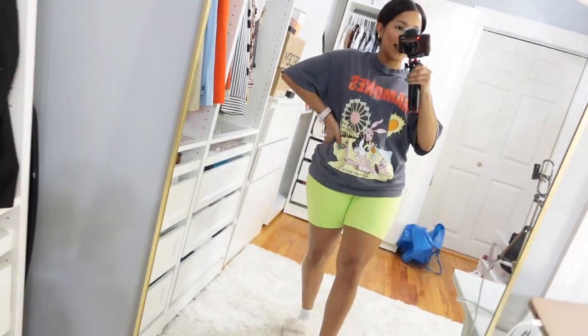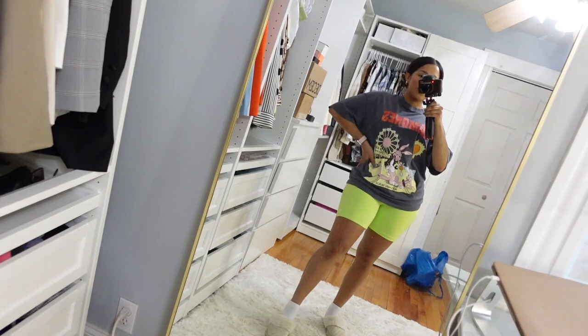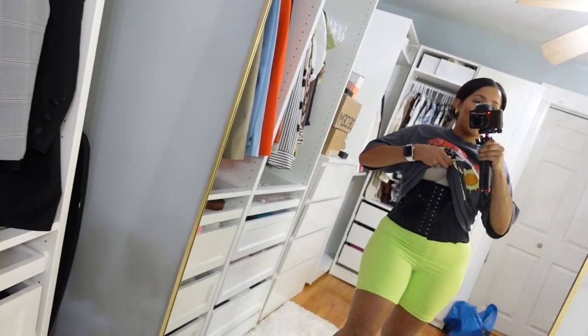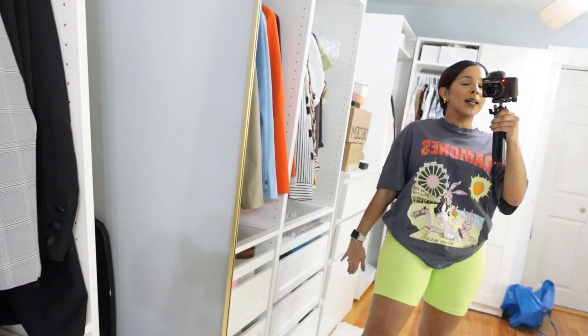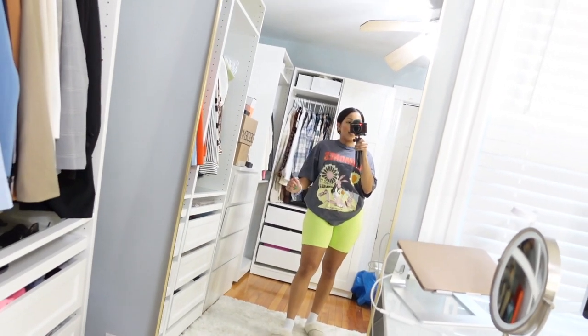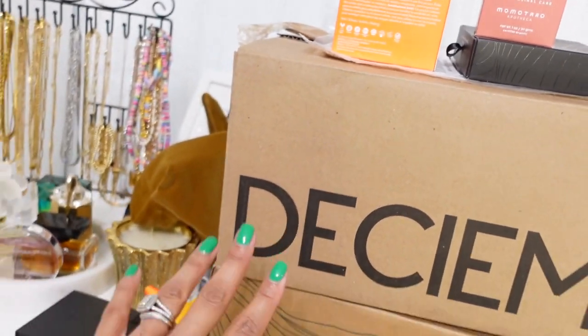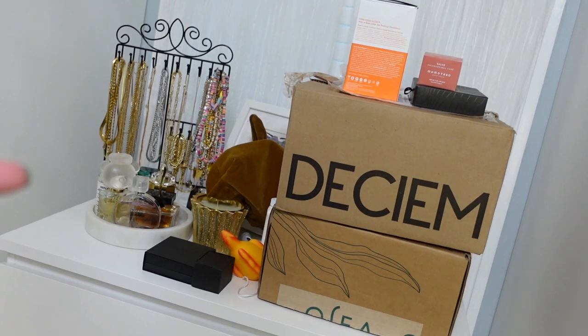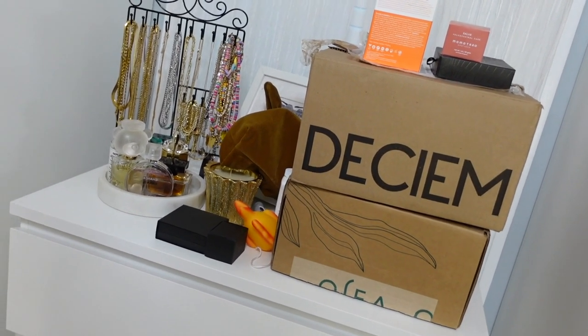This is my outfit for Saturday night — very chill. I have my Crocs sandals downstairs. It's super hot outside but I just didn't want to wear anything tight because I'm wearing my faja on the bottom, trying to speed up the process for the summer body. I'm going to do the package haul later on, maybe tomorrow night, because I'm not going to have time right now.